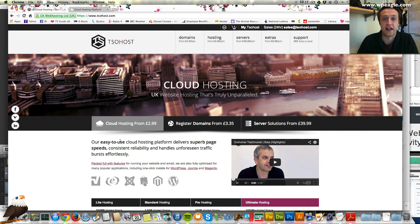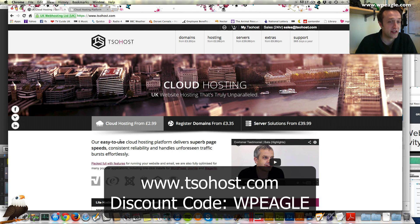The first thing you're going to need is some web hosting and a domain name. My preferred partner is a company called TSO Host. They're based in the UK, I use them for lots and lots of websites and they offer fantastic support. The hosting is really fast and it's a great price. I've managed to sort out a discount code for you — you can get 10% off. I will put the code up on the screen.